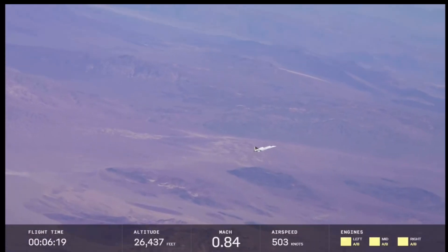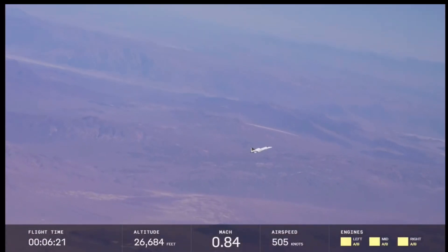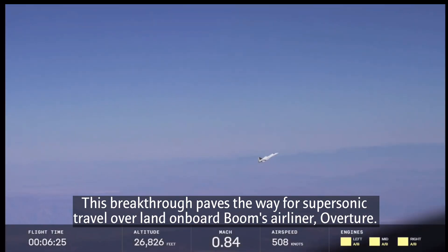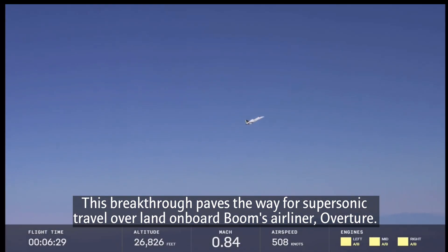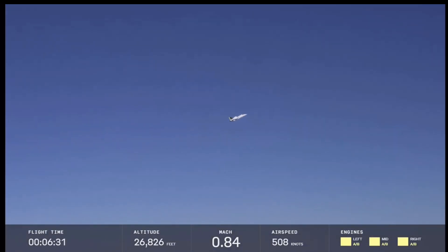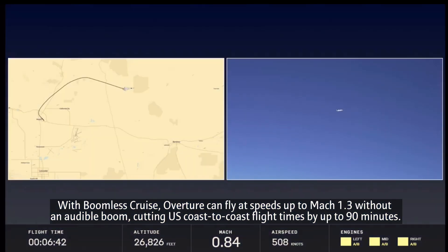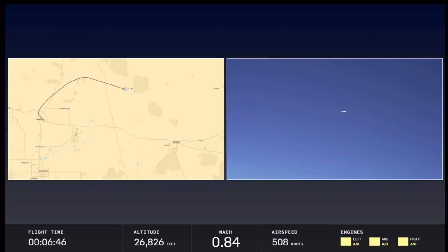The airspeed shown is true airspeed — the actual speed we're traversing through the atmosphere. On the right we have engine status: all three engines are engaged in afterburner to finish the climb. We get better climb performance at upper altitudes with afterburners engaged. It's actually more fuel efficient to climb with afterburners when we get really high — it burns more gas but takes less time, and those two things trade out very well in the upper atmosphere.